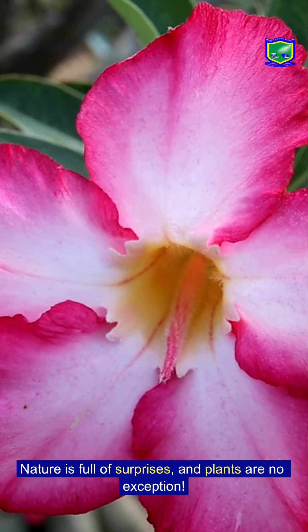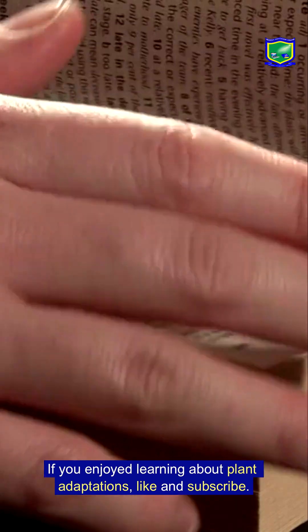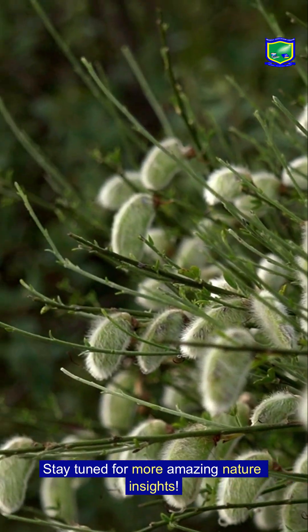If you enjoyed learning about plant adaptations, like and subscribe. Stay tuned for more amazing nature insights.